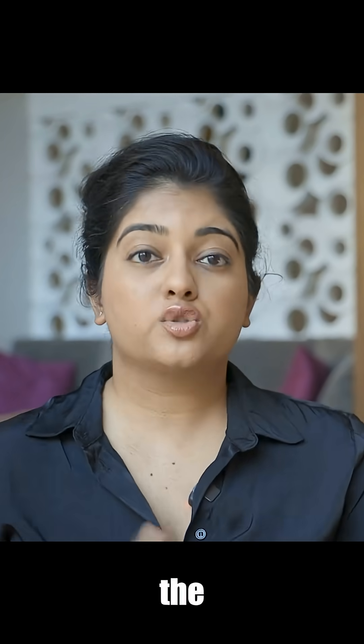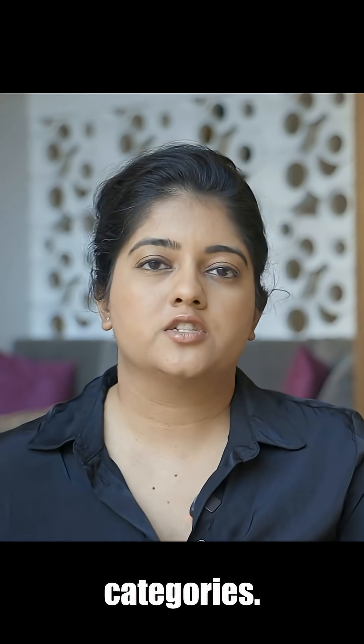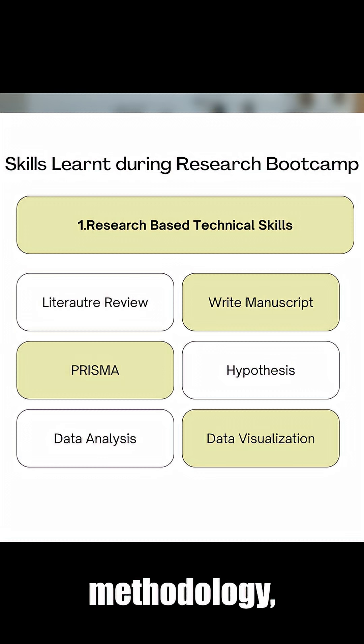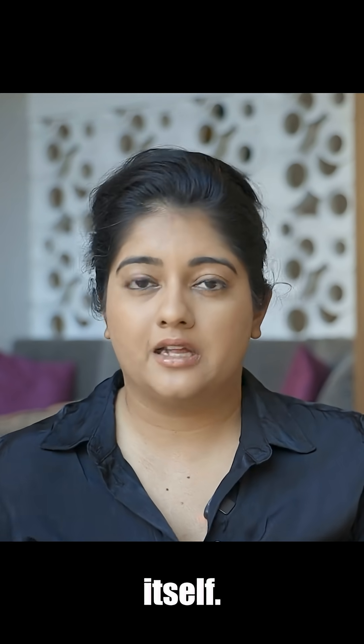Let's talk a little bit about the structure of the boot camp itself. In my opinion, you learn three major categories. The first one is research-based technical skills. Because you're participating in a research boot camp, you will learn how to do a literature review, how to write a research paper, everything following the PRISMA methodology, which is something that the scientific and academic world follows in industries to this date. These are all technical skills that are great to have on your resume.